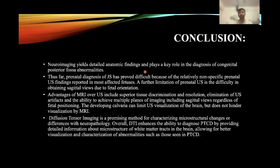Prenatal diagnosis of Joubert syndrome has been difficult because of relatively non-specific prenatal ultrasound findings reported in most affected fetuses, with a further limitation being difficulty in obtaining sagittal views due to fetal orientation. Advantages of MRI over ultrasound include superior tissue discrimination and resolution, elimination of ultrasound artifacts, and ability to achieve multiple planes of imaging including sagittal views regardless of fetal positioning. A developing calvaria can limit ultrasound visualization of the brain but does not hinder visualization by MRI. Diffusion tensor imaging is a promising method for characterizing microstructural changes in neuropathology, enhancing the ability to diagnose PTCD by providing detailed information about white matter tracts in the brain.